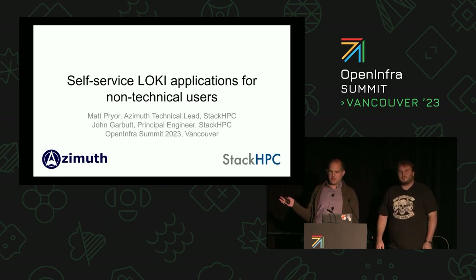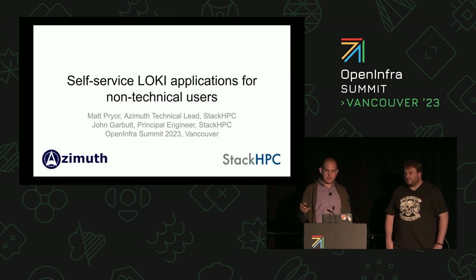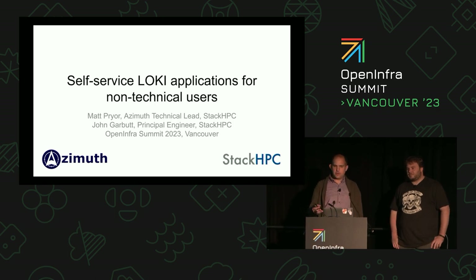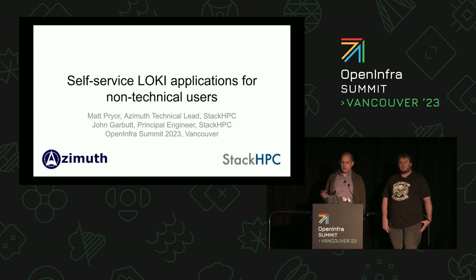I'm John Garbutt, a Principal Engineer at StackHPC, and I'm here with Matt Pryor, who also works with me at StackHPC. Today we're going to talk to you about self-servicing low-key applications for non-technical users.